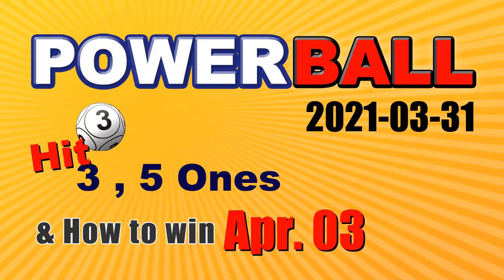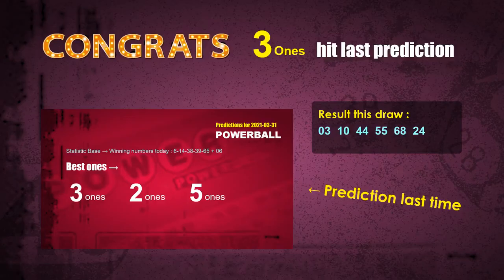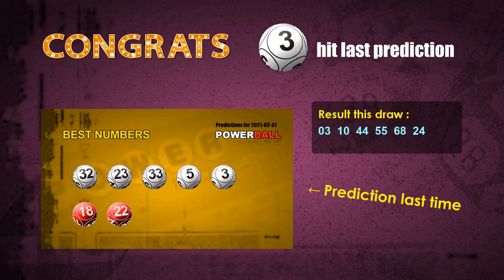Congratulations to friends who bet on 3-1s, 5-1s, and white ball 03. The 3-1s are hit, 5-1s are hit, and white ball 03s are hit. Congrats for all winners!